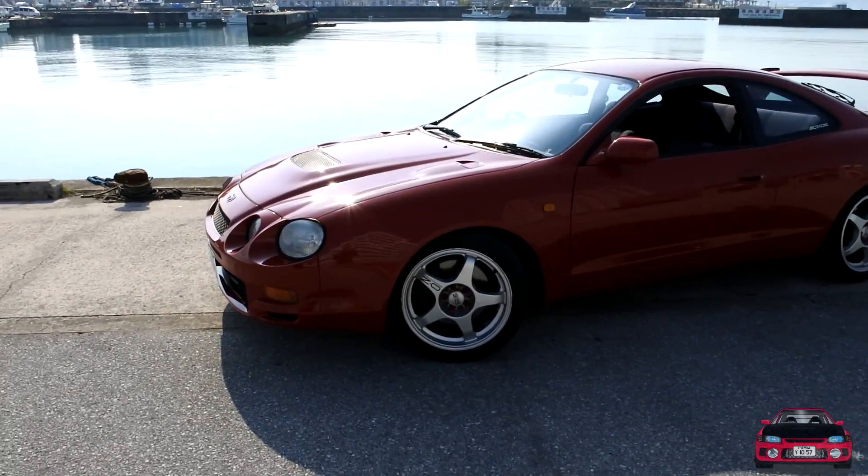Jason says he wishes Toyota would bring the Celica back. The last model with the 2ZZ-FE and VVTi wasn't a bad engine but the car had more of a mainstream image. Reggie also shares an interesting pronunciation fact: the correct pronunciation is not 'Celica' but 'Celica' — which surprises Jason, who's been saying it wrong his whole life. They spot some clean FC and FD RX-7s while cruising on a beautiful sunny Okinawa day.